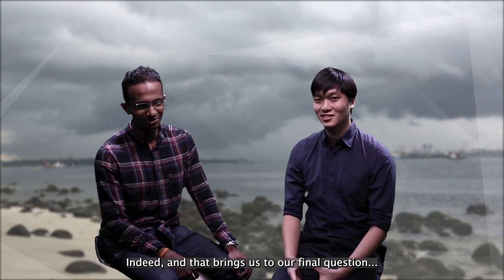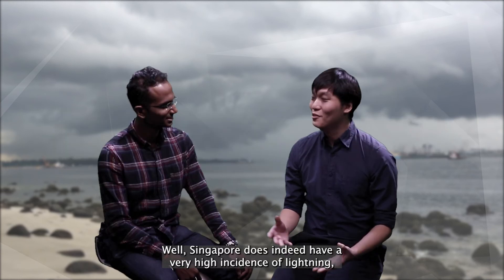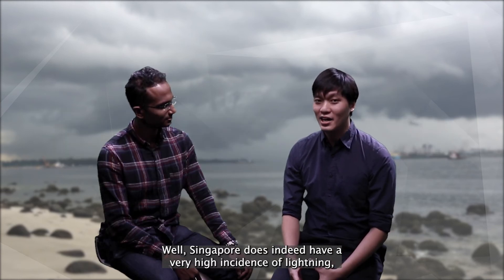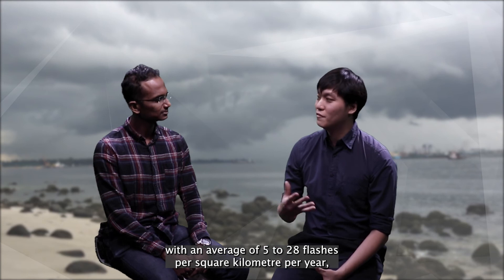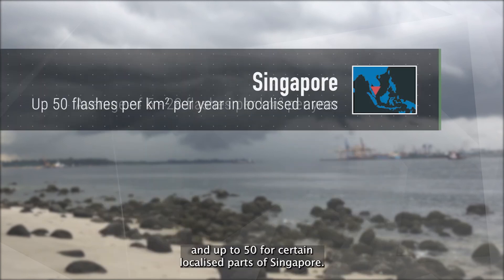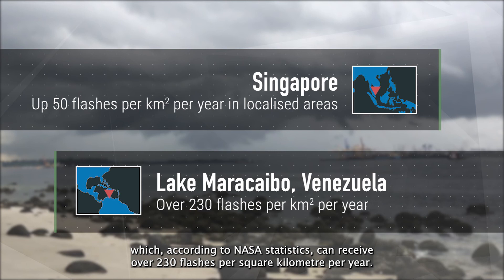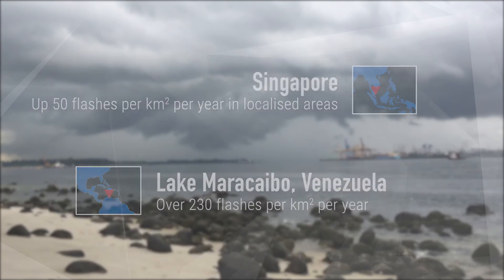And that brings us to our final question. Is Singapore the place with the most lightning strikes in the world? Well, Singapore does indeed have a very high incidence of lightning, with an average of 5 to 28 flashes per square kilometre per year, and up to 50 for certain localised parts of Singapore. This of course can't compare to Lake Maracaibo in northern Venezuela, which according to NASA's statistics, can receive over 230 flashes per square kilometre per year.